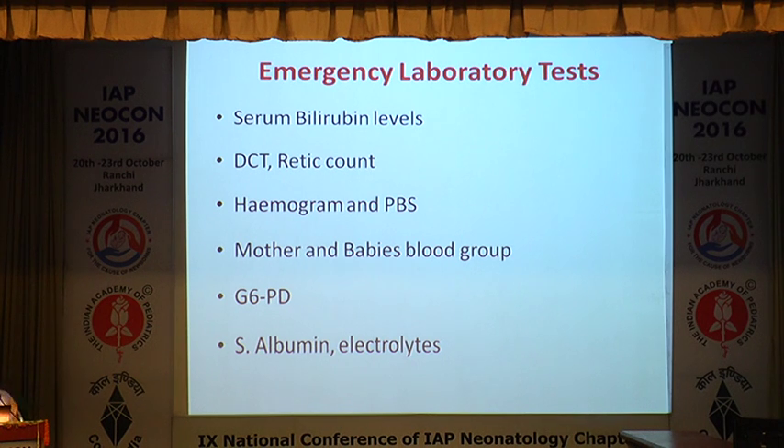Laboratory tests when a baby with severe jaundice comes to pediatric or neonatal emergency: send total serum bilirubin with conjugated and unconjugated fractions. Look at direct Coombs test for immune-mediated hemolysis as in RH incompatibility. Check reticulocyte count for hemolytic anemia and peripheral blood smear for hemolysis. Obtain mother and baby blood groups. Check G6PD — especially in North India where it is common, but note G6PD can be falsely negative in acute hemolysis; repeat at 3 months if suspicion is strong. Check serum albumin and electrolytes — 1 gram of albumin binds 8 mg of bilirubin, so albumin above 3 is reassuring.